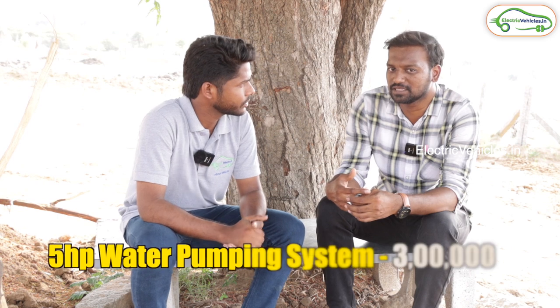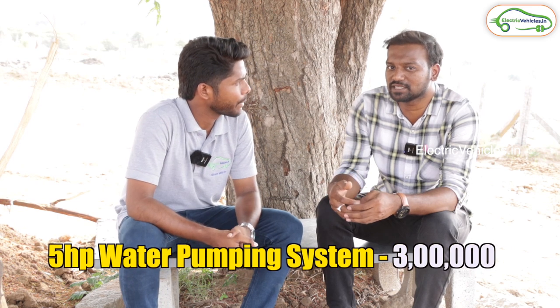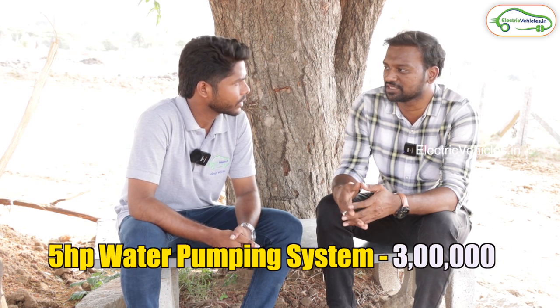So how much does it cost to install a solar panel for a farm? It approximately costs 3 lakhs for a 5 HP water pumping system. Is it with subsidy or without subsidy? Right now, the Indian government in Telangana state has no proper subsidy for the water pumping system, so we are going directly to the customer.